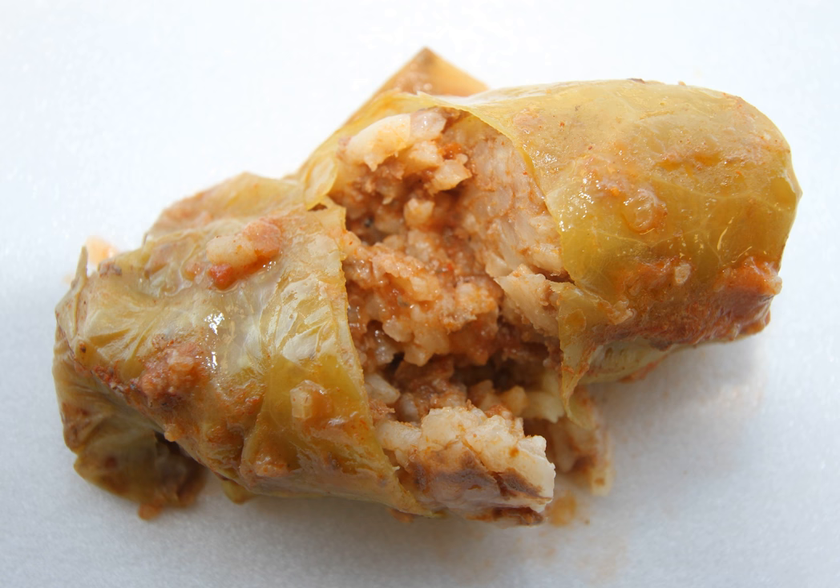In the Levant, namely Syria, Lebanon, Palestine, and Jordan, cabbage rolls are called mashi malfuf. Traditionally the cabbage rolls consist of meat and rice but have vegetarian variants, oftentimes cooked as part of a Lenten menu. Local traditions vary between cooking the rolls in a tomato sauce or in a lemon brine.